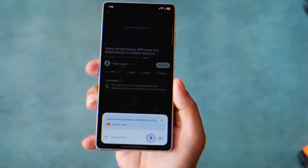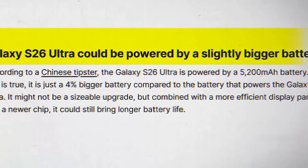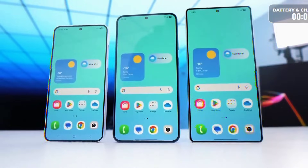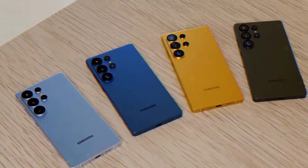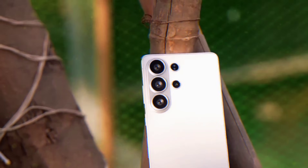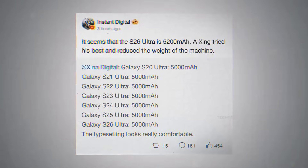So here's the truth. Exynos 2600 two-nanometer chip, insane new colors, Bixby that can actually compete — all three officially confirmed for the S26 series. If this doesn't make you skip the S25 Ultra, nothing will. Smash like if Samsung is cooking harder than ever.